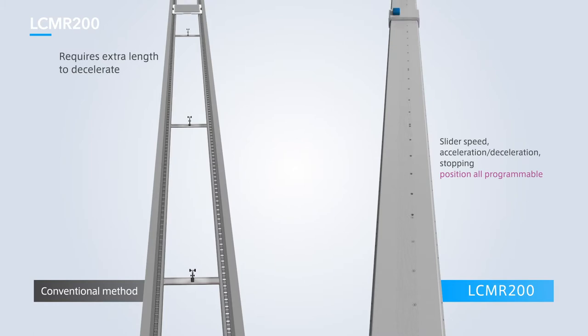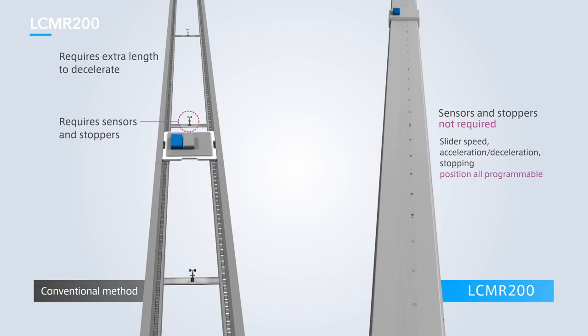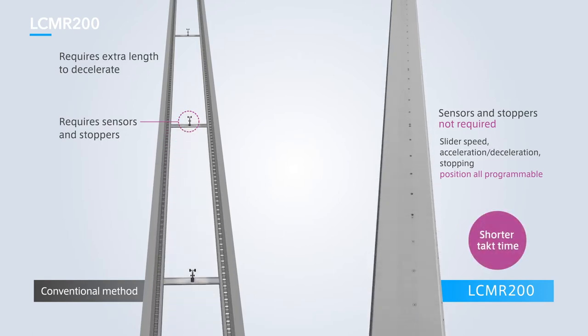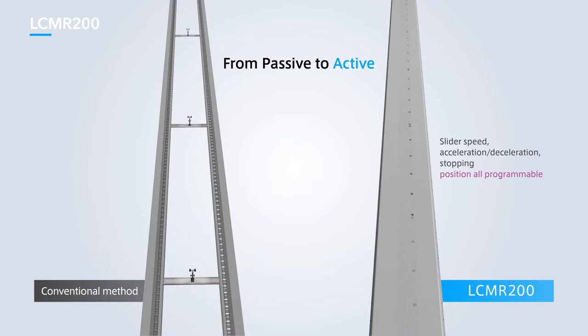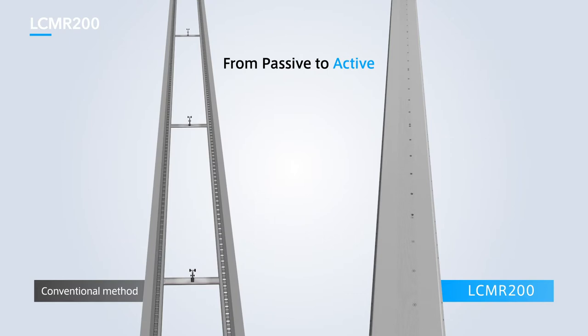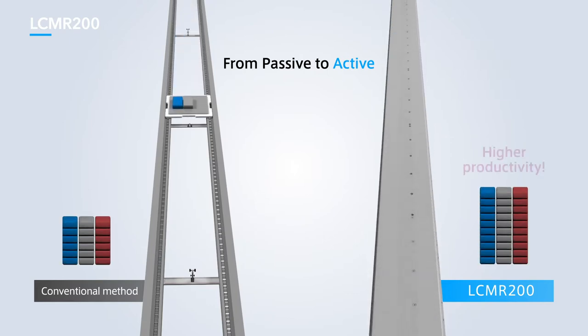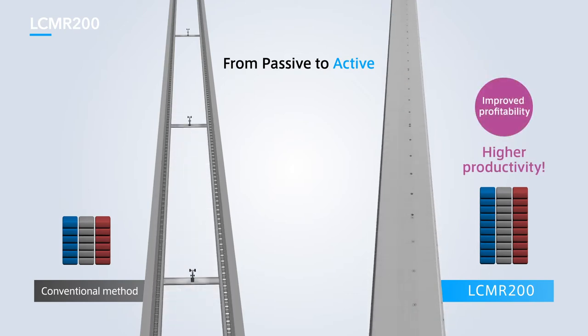Robots are servo-controlled, which means slider speed, acceleration, deceleration, and stopping position can all be controlled by changing numerical values. This system eliminates the need for parts used in conventional conveyor systems, like stoppers that stop the movement of workpieces or sensors that detect when they arrive. Workpieces decelerate smoothly to a stop, so there is no need to worry about workpieces shifting when coming to a sudden stop. Production lines based on LCMR200 have a greater yield and can improve profitability by achieving high-speed transfers and eliminating wasted time for inter-process transfers.